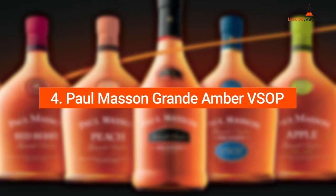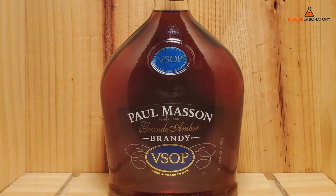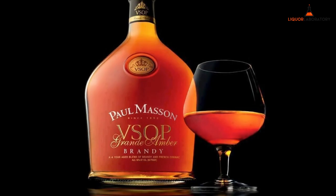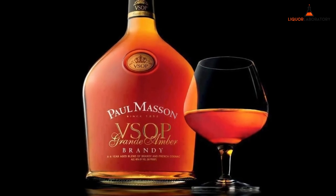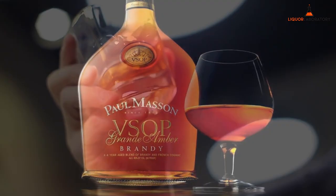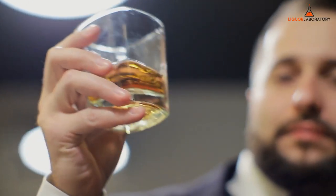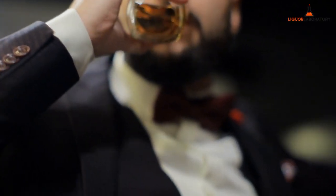4. Palmasan Grande Amber VSOP. Palmasan Grande Amber VSOP is another good pick when you want to create a nog. This drink has a complex smell to the nose — a mixture of chocolate, caramel, and oak notes. It has a nice sweetness of fruit with vanilla, iris, rye, and a little touch of ginger and other spices on the tongue.